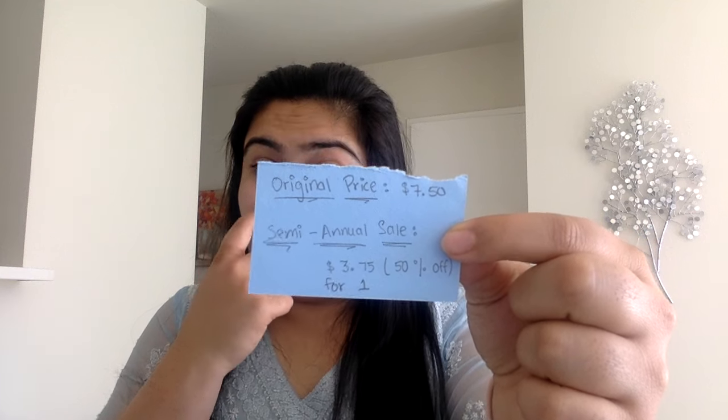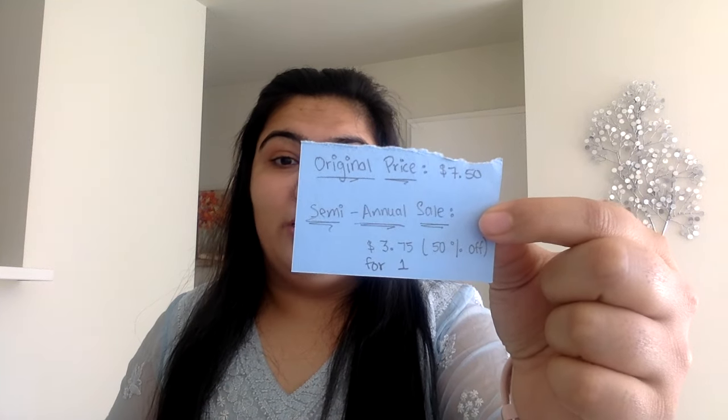Now, the original price of one of these soaps is $7.50. In the semi-annual sale, it costs you only $3.75, which is a 50% off sale that they have during July and December. So you get 50% off.